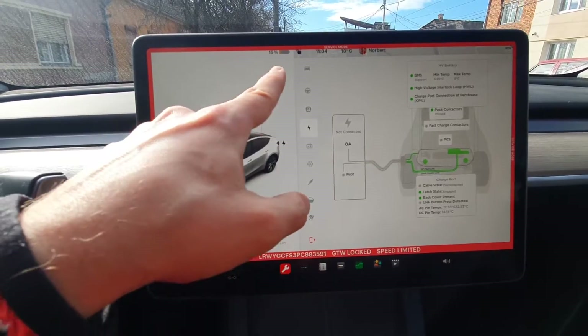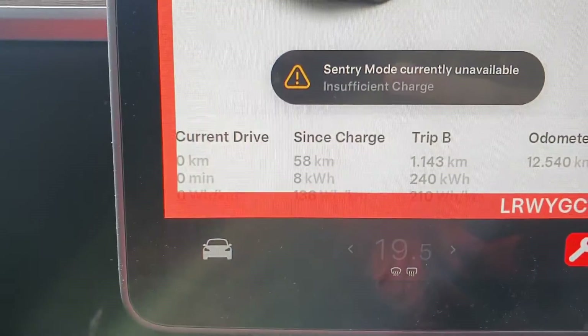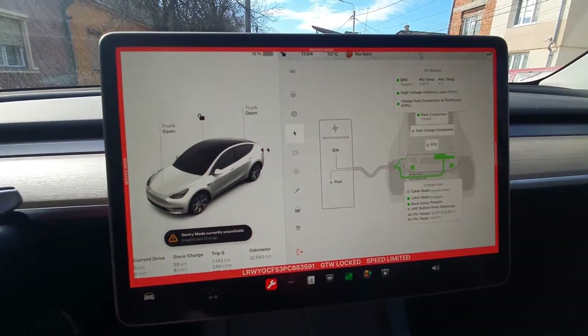So basically, for the last 58 kilometers we've not been able to charge. How it started was I went to a charger — it was a 50 kilowatt charger, not a supercharger, but a charger I usually use around my house. I plugged it in, it started charging normally, and after like 30 to 40 seconds it stopped.